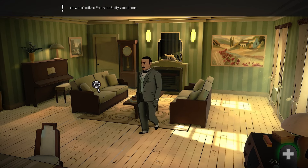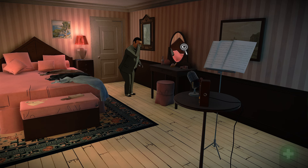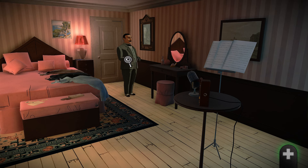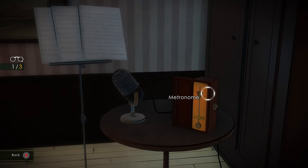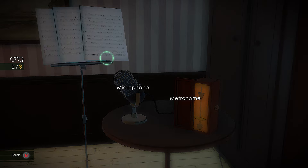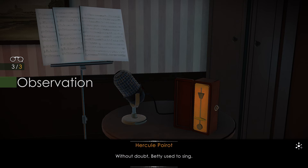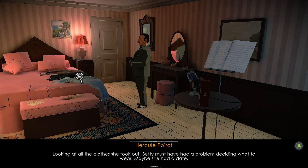Head upstairs. Interact with the mirror. Then observe the table with the microphone — hover over the microphone, music stand, and the metronome. It looks like Betty was also a music lover, the same as the family. Betty used to sing. Investigate the dresses on the bed and observe the small table by the bed and hover over all three items on the table. Deciding what to wear — maybe she had a date.